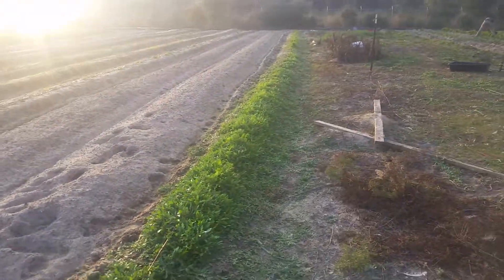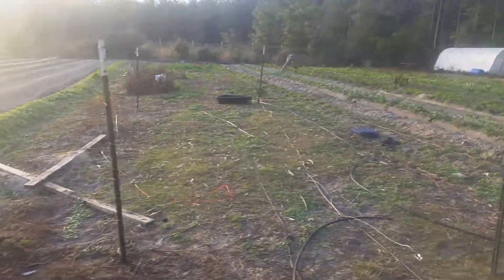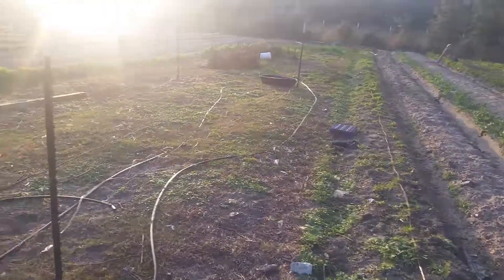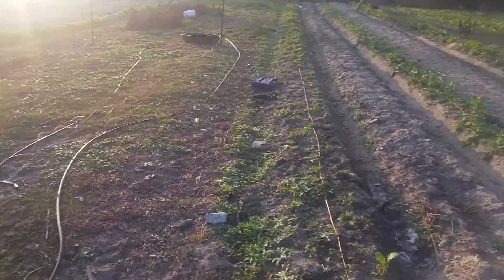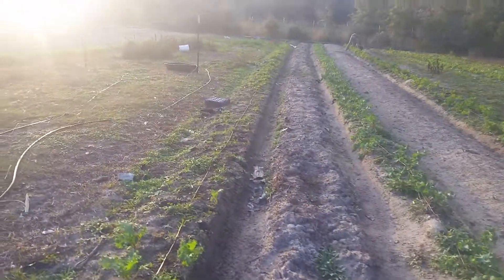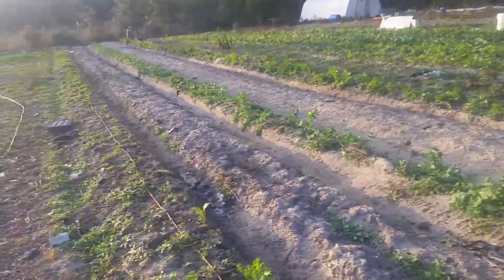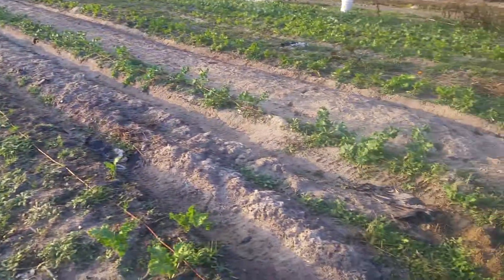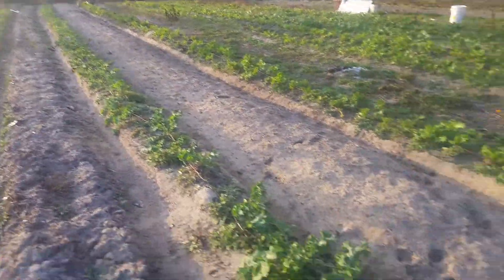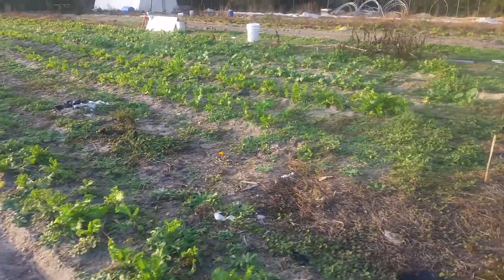Maybe middle of February we'll pull off that row. You see the chicken tractors are gone - we'll be pulling the rest of that irrigation off and getting those rows ready. I'm going to put three rows in there. Mustard transplants are still ongoing here, the beets down there are actually looking pretty decent. The kale here actually looks pretty good - we'll harvest off of that. That mustard row is looking pretty good, we'll harvest off of that too.